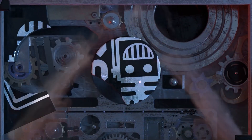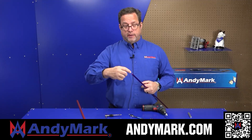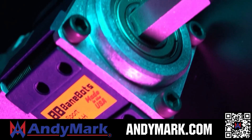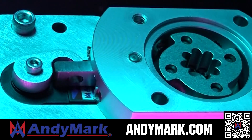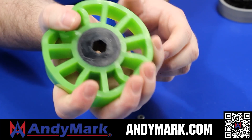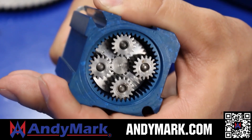This video on FUN is brought to you by viewers like you and also in partnership with the following. AniMark provides superior service with the reliability that teams expect. Check out their sport gearbox and ratchet sport options to their tried and true compliant wheels used by teams all over the world. From mechanical and electrical products to tools and hardware, head on over to AniMark.com for your one-stop shop of high quality and affordable solutions.